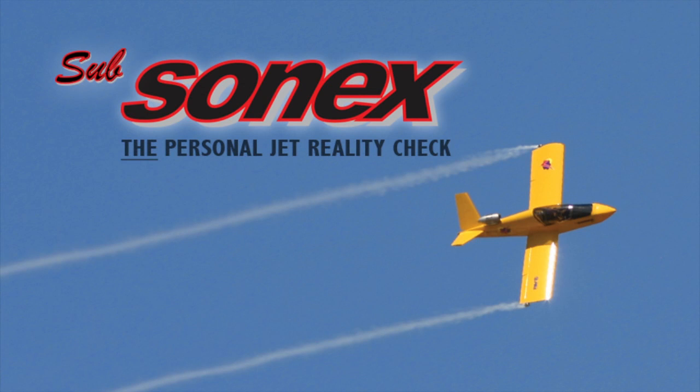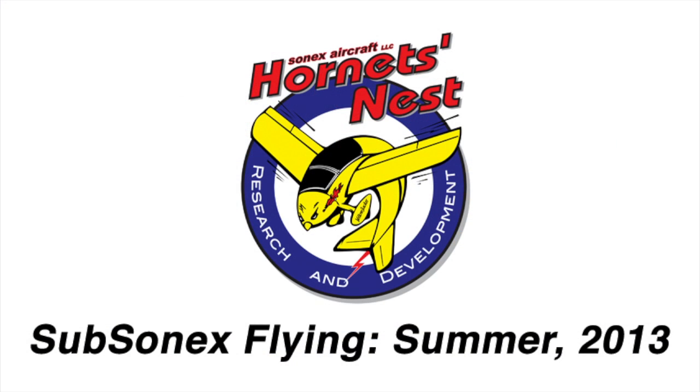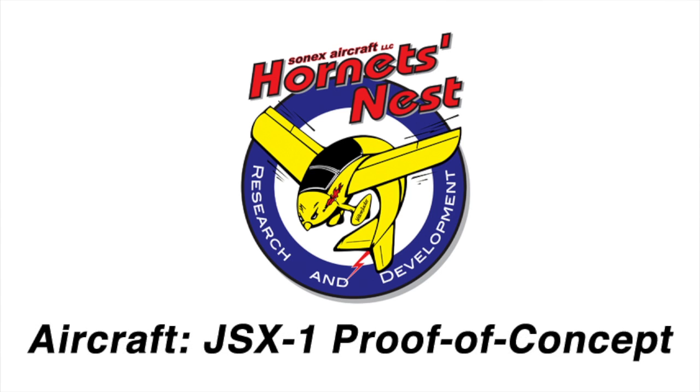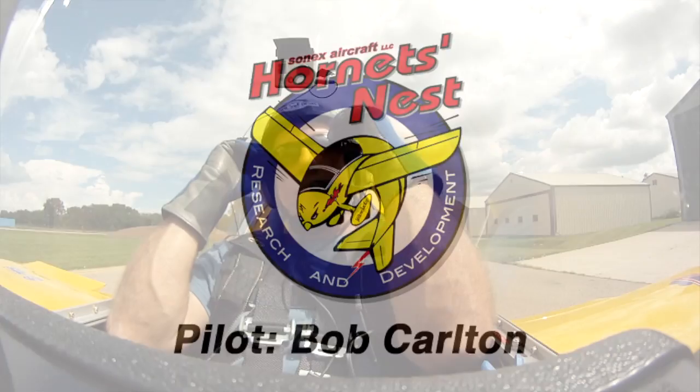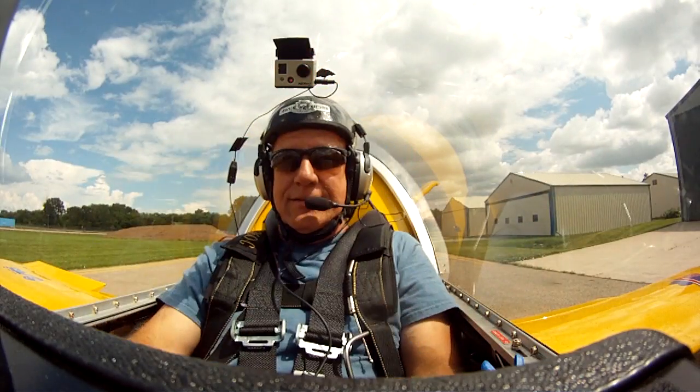Mission tango time 1853 Zulu. Wind 340 at 10, visibility 10. Sky condition: scattered 3,400, scattered 4,100, ceiling 5,500 broken. Temperature 23, dew point 16. Altimeter 29.63.